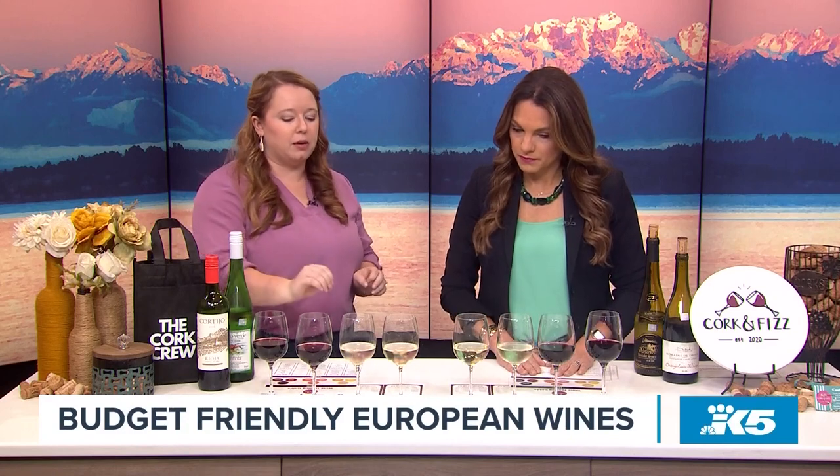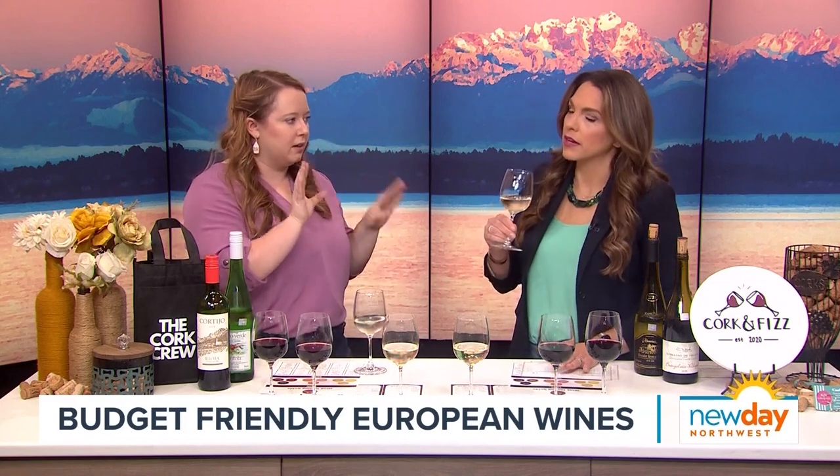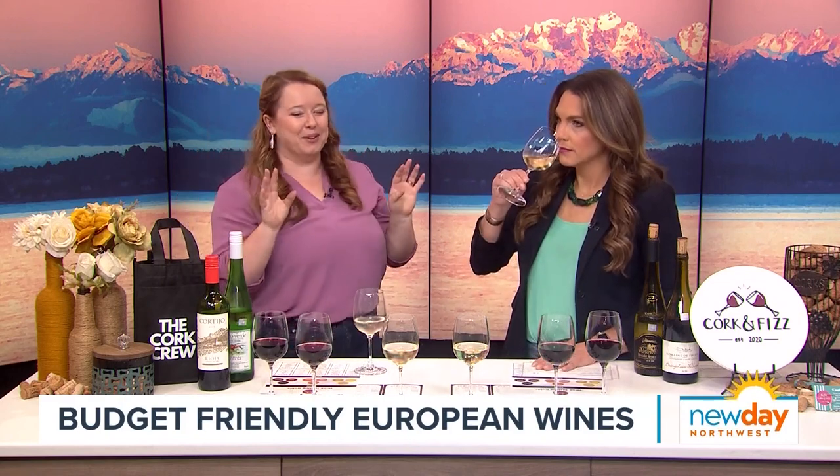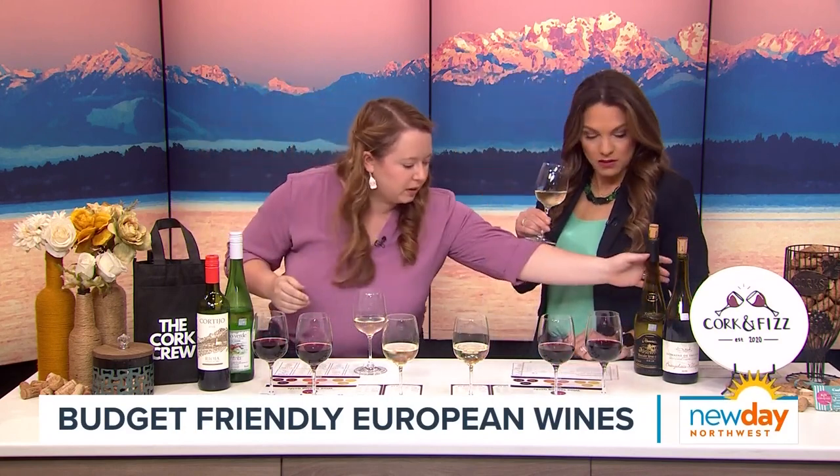Wine number two — we're going with a white that's going to be refreshing again, but with a little bit more of a creamy texture, not buttery. So don't think Chardonnay. This is called a Muscadet, from France.